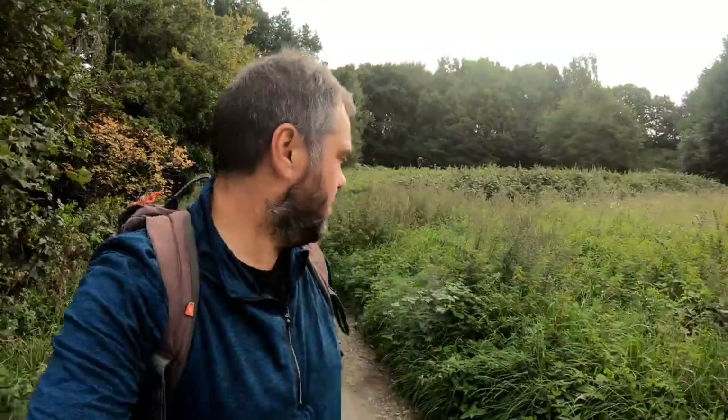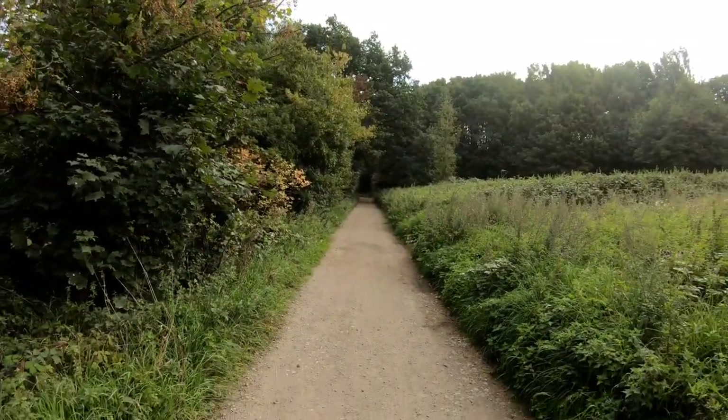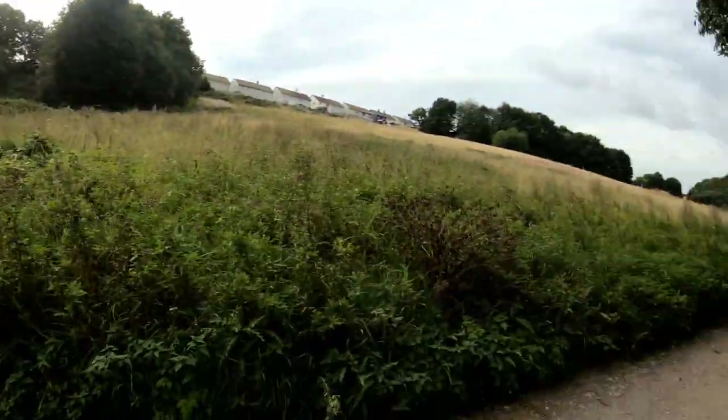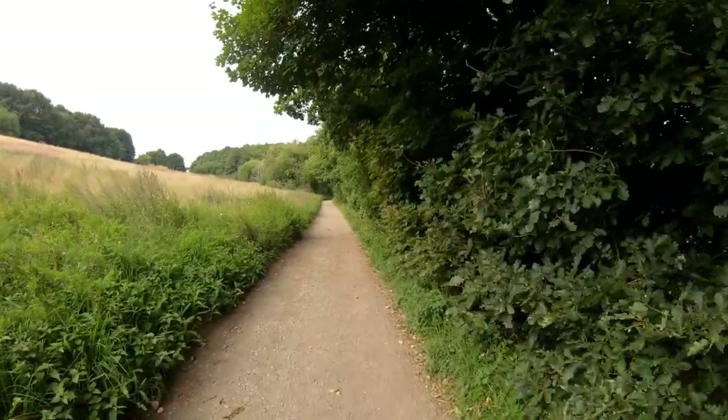This path that we're walking on at the moment was part of the Penny Engine Line. In that direction it went back through to Rennishore, joined up with the old Middlin railway line, and up here terminated at the Plummery Colliery. But we'll get into that as we get further up.